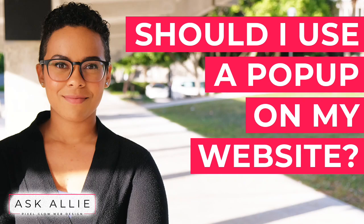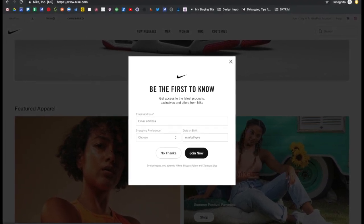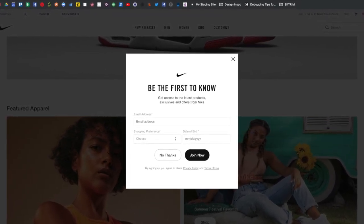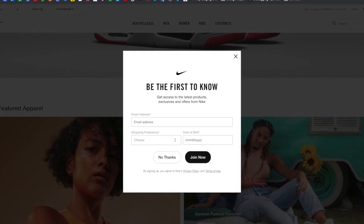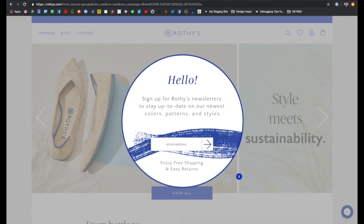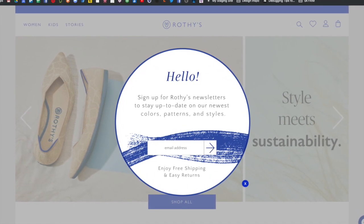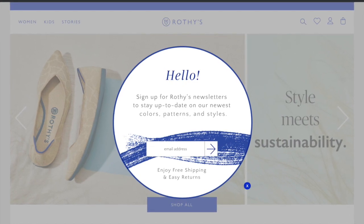In this video, I'm going to be talking about using pop-ups on your website. Pop-ups are a common way to present website users with a way to sign up for a freebie, subscribe to an email list, or view a special offer. I encounter a lot of people who want them installed on their sites because they just see them everywhere and they think that they are popular and useful. But should you have one and do they work?